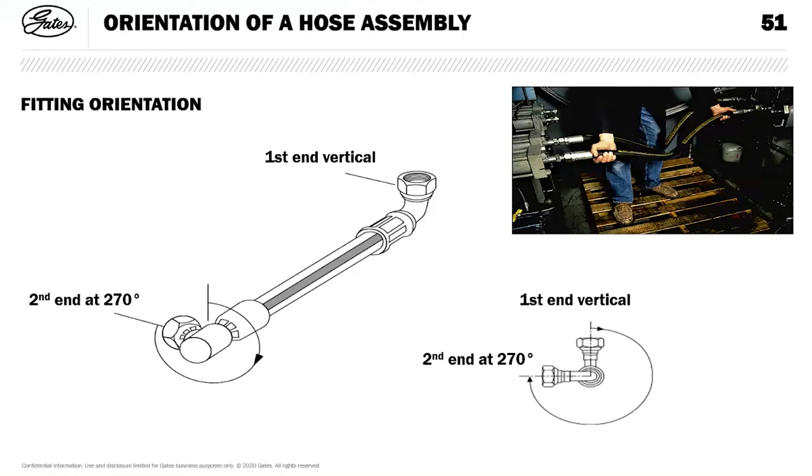Orientation of the hose ends: using the clock face convention. Make the first end vertical, then look down the bore of the hose towards that vertical end and rotate the second end in accordance with the clock face. Vertical to vertical is zero degrees, then 90, 180, 270, and anywhere in between — this gives you the orientation of the two ends to ensure compatibility with the installation.